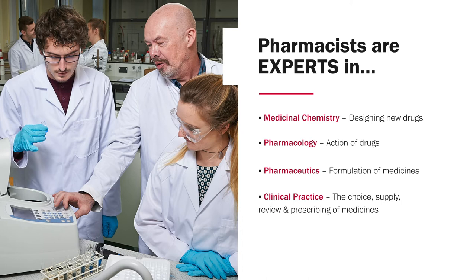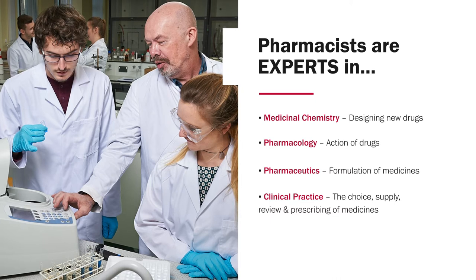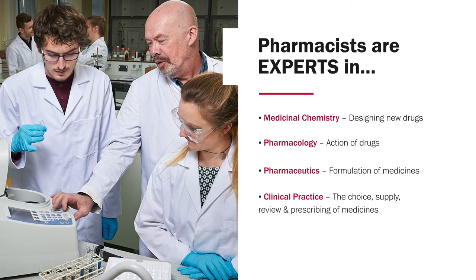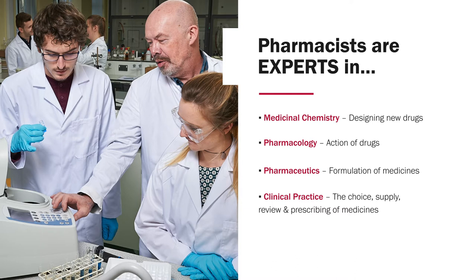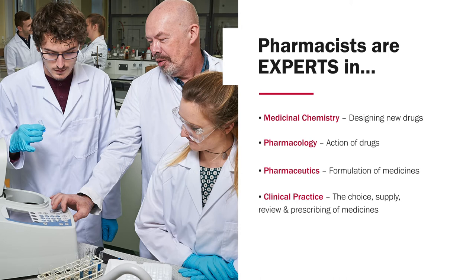We need to think about how to convert drugs into medicinal dosage forms — whether that's tablets, capsules, injections, or inhalers — considering the uses of those, formulation and processes, as well as the physical and chemical aspects. Because we have the knowledge of building these medicines, we also know how to use them probably better than any other healthcare professional. Therefore the ability to choose, supply, review, and prescribe medicines is part of our major portfolio. Prescribing is a postgraduate qualification for pharmacists, but more and more pharmacists are being seen as vital in terms of helping doctors and nursing colleagues choose the right medicines — not just for pharmacological reasons but also for cost and safety implications.